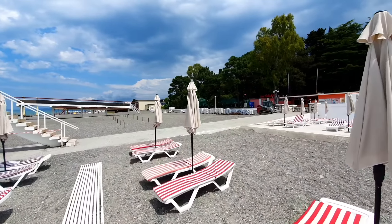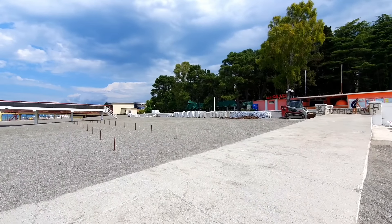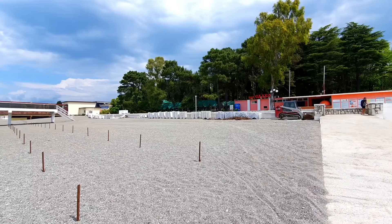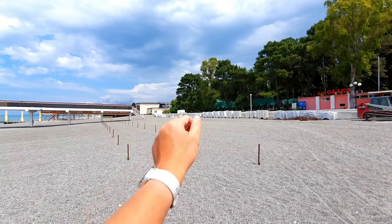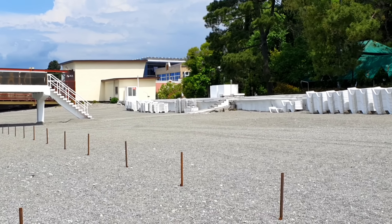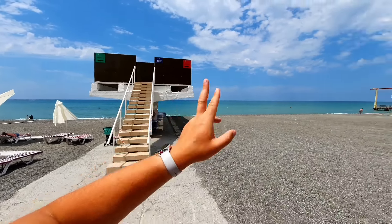Здесь на побережье функционирует еще бар, в котором можно пойти пожарить шашлычок, заказать какие-то блюда, либо в вечернее время с видом на море употребить алкогольные напитки. Это тоже великолепно. Вот в том райончике находится еще одна туалетная комната. Сектор D слева, сектор E справа.